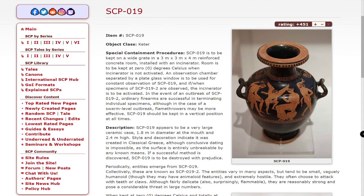Hello and welcome to Redacted, where this week we're covering SCP-019. Object Class: Keter.